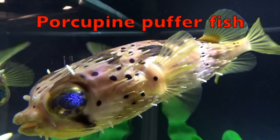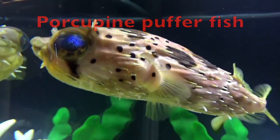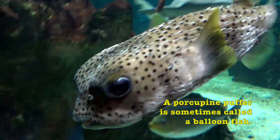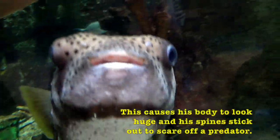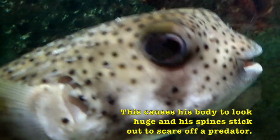Here's another cutie — a porcupine puffer fish. Look at his blue, blue eyes, boys and girls. A porcupine puffer is sometimes called a balloon fish when it fills its body with water when frightened. This causes its body to look huge and the spines to stick out to scare off a predator.